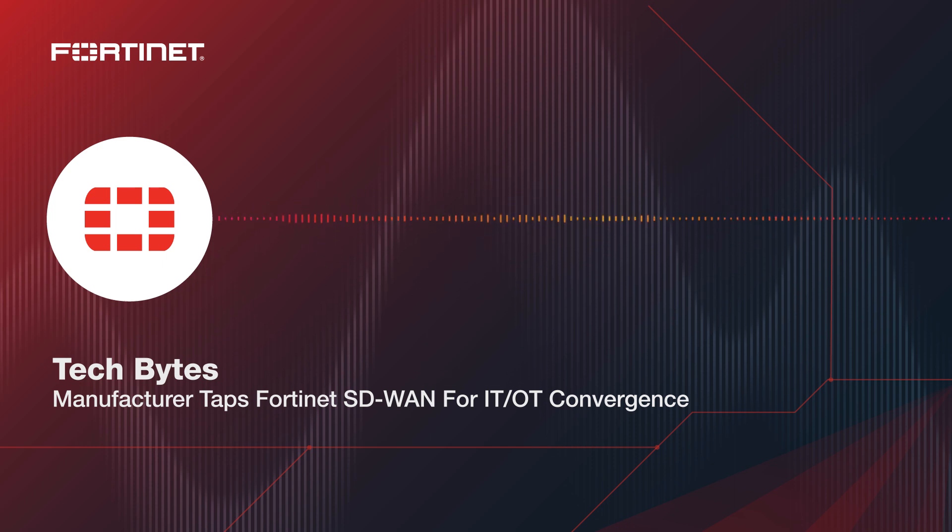You're listening to the Tech Bytes podcast from the Packet Pushers. Today's conversation is about an SD-WAN deployment with a company called Wavin, a solutions provider for the building and infrastructure industry. Our guest is Gerben Bremer, managing network services EMEA at Wavin. He's deployed over 100 SD-WAN appliances from Fortinet, and Fortinet is the sponsor for today's episode.